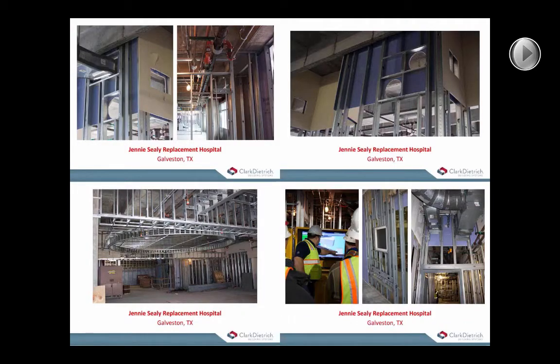Here are a few images from one of our hospital projects during construction, where we provided BIM modeling and panel drawings for the interior to assist with installation. We held weekly meetings for coordination between all trades and performed clash detection with Navisworks as well.